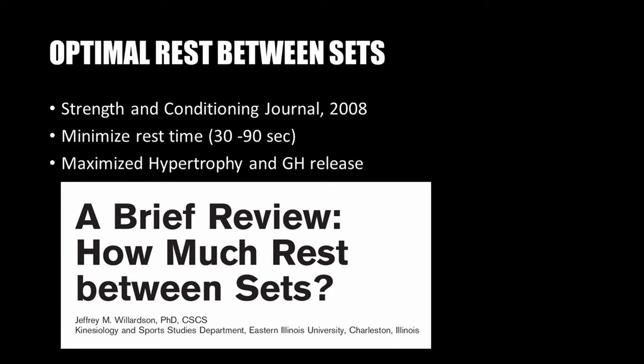Larry Scott went on to research the optimal rest between sets. Early work by Kraemer showed that minimal rest time — between 30 to 90 seconds — was best for maximizing hypertrophy and growth hormone release, as summarized in a 2008 review in the Strength and Conditioning Journal written by Williamson.